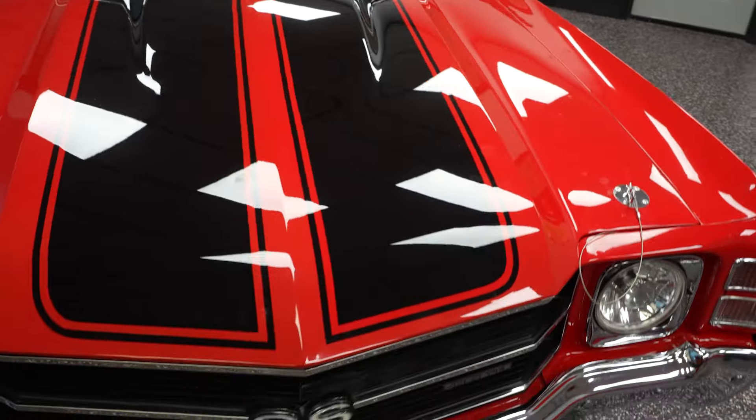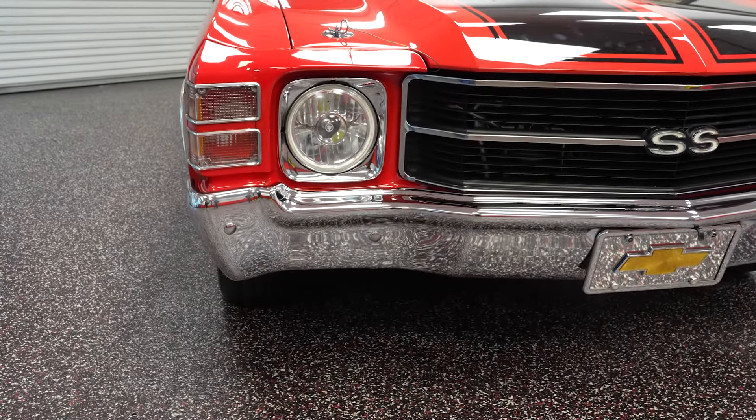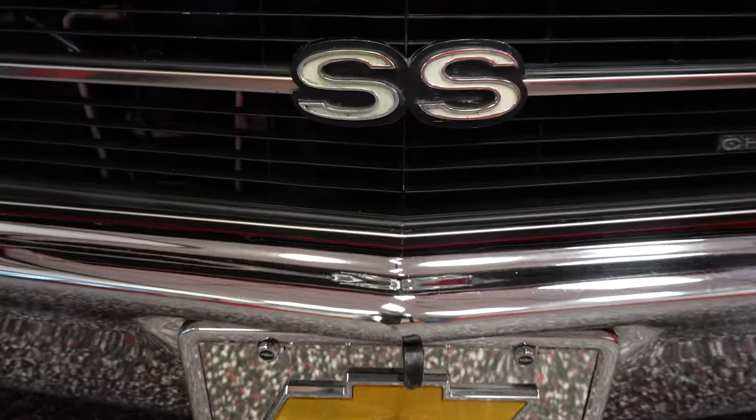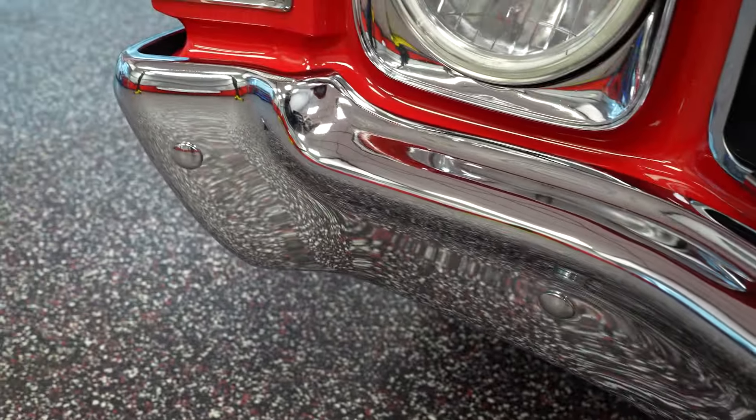Taking a step back from the vehicle, we have an upgraded halo headlight there, LED in the front, SS grille. Chrome on the front bumper is really nice — no issues there, no chrome peel, rust around the bumper bolts, anything like that going on.